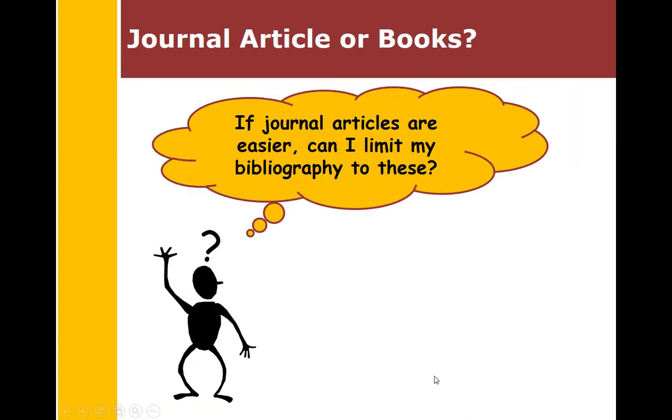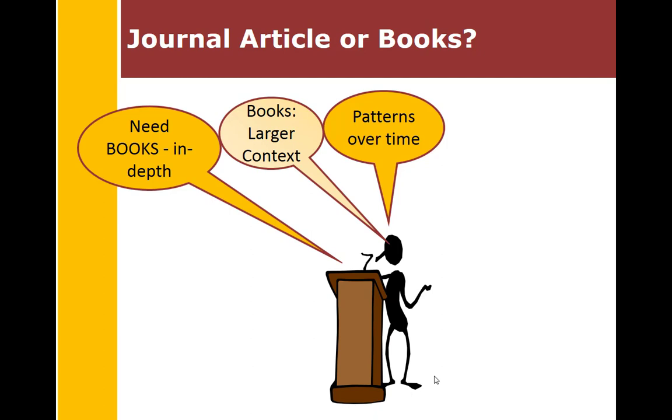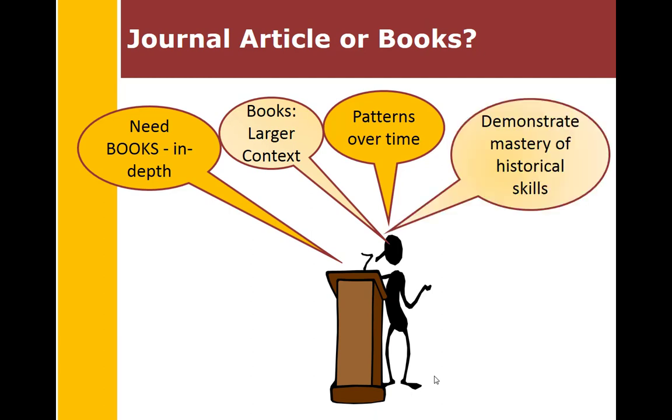You may be asking: if journal articles are so much easier to read, can you just limit your bibliography to these? The answer is no. You need books — they provide in-depth coverage and the larger context in which topics fit. You need to understand patterns over time, and journal articles may not fulfill that need. You need both books and journal articles. As a history major or minor, you need to demonstrate mastery of historical skills, including showing that you can recognize theses and use of evidence in both journal articles and books.